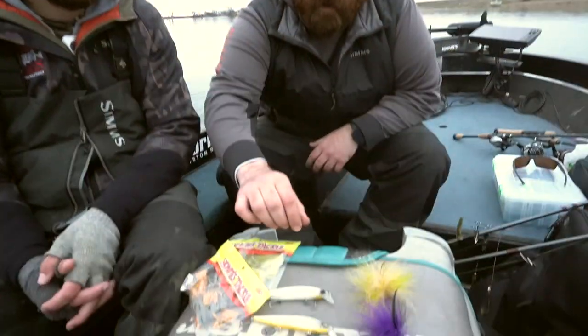Hey guys, just finishing up a day here in South Dakota smallmouth fishing. I'm just going to go over some of me and Stu's favorite top five spring smallmouth baits. We're out here, water temps are pretty cold. We found ourselves having to slow down quite a bit. Water temps started to rise a little bit today and we started having some success — just kind of a mix of stuff here.